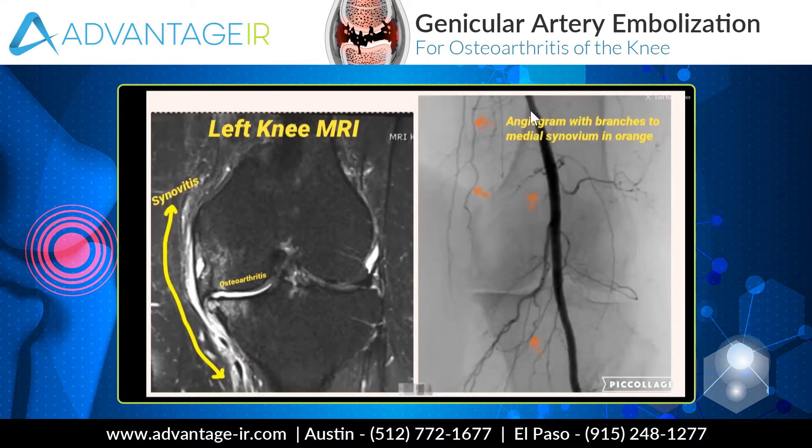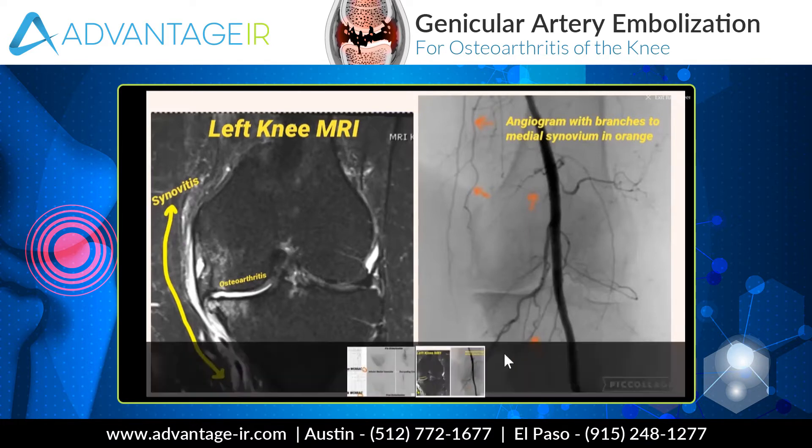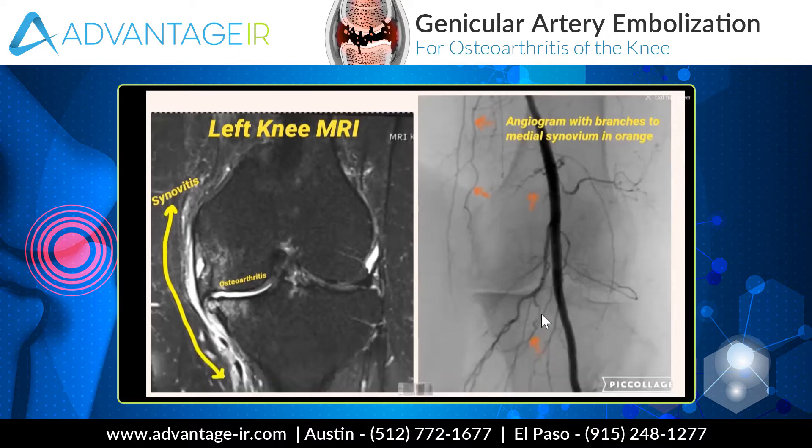So let's look at an angiogram of the same patient. This is an arteriogram — we've injected contrast dye in the arteries that run along behind the knee. This is the main artery, the popliteal artery that takes blood to the calf and ultimately to the foot. It sends off these little branches to the joint space. I've highlighted the branches to the joint in orange — here's one here, there's a tiny one right here, and then there is a bigger one going to the inferior joint space right here. These are named genicular arteries that feed the inflamed synovium. If we target these vessels and slow down the blood flow in these vessels, we can decrease inflammation and decrease pain.